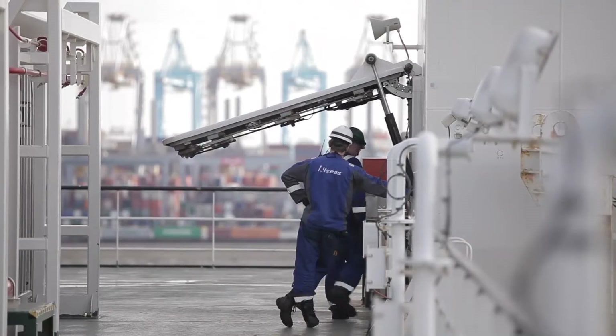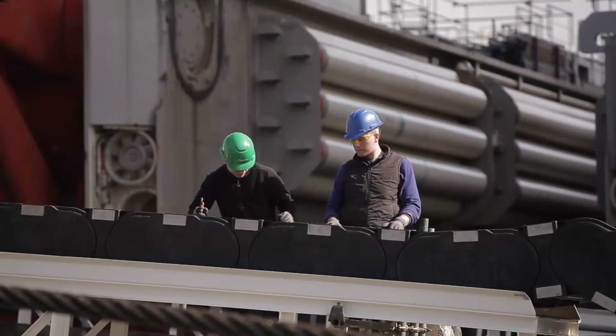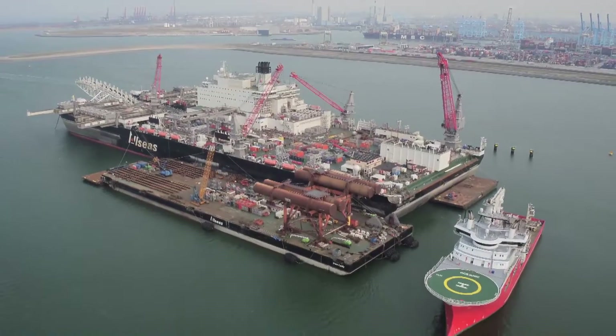Today, 570 members of the pipe layer crew are completing the preparation for this challenging task. They will have to lay two 900-kilometer lines of this unique offshore gas pipeline by December 2019.